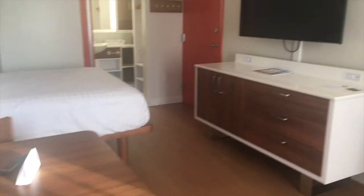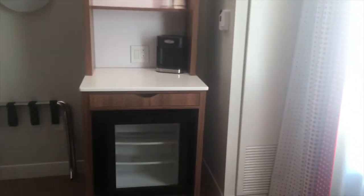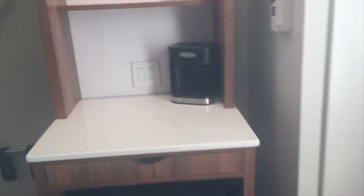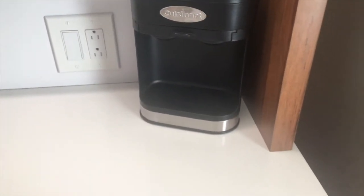All of Pop Century's rooms have now been refurbished to sleep up to four guests in a queen-size bed and a queen-size Murphy bed. Amenities include an in-room safe, mini refrigerator, telephone with voicemail, iron and ironing board, hair dryer, free Wi-Fi, and a coffee maker.